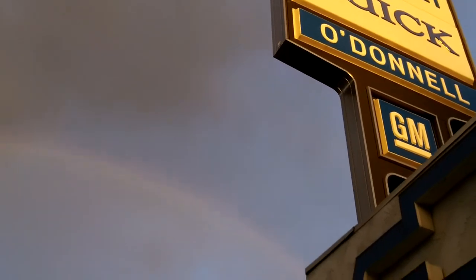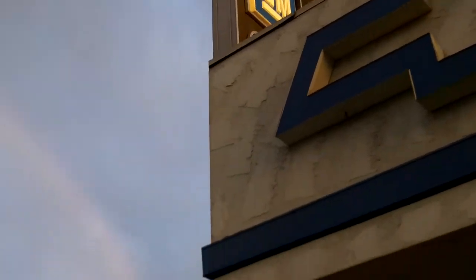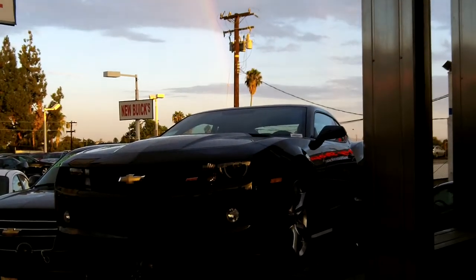All right, here we are at O'Donnell Chevrolet Buick, taking a look at a really cool rainbow across the San Gabriel Valley. Just a good look at that — right there at the end, a pot of gold.